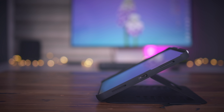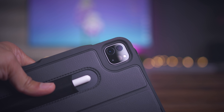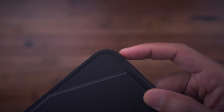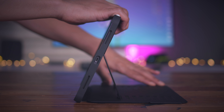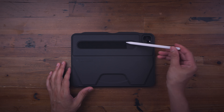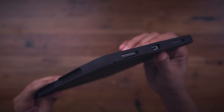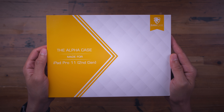9to5Mac on YouTube is sponsored by Zugu Case, maker of Amazon's highest rated iPad case. The new alpha case for 11-inch second-generation iPad Pro features remarkable durability while still being thin. It comes with a robust bumper that can protect your iPad from 5-foot drops even on concrete, and an innovative adjustable magnetic stand with eight built-in viewing angles. It features a soft microfiber interior, wireless Apple Pencil charging capability, and a built-in Apple Pencil pocket. The alpha comes with a free one-year warranty, sleep-wake functionality, and is perfect for travelers, business people, students, and anyone looking for a durable, dynamic, and sleek iPad case with luxury car vibes. Click the link in the description to get your Zugu Alpha case today.